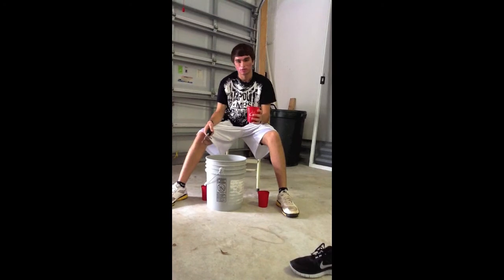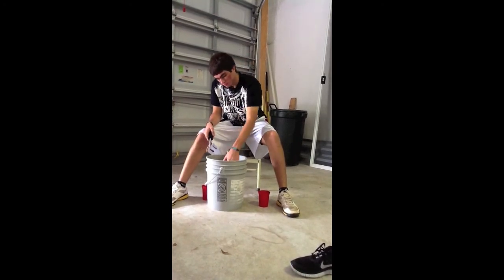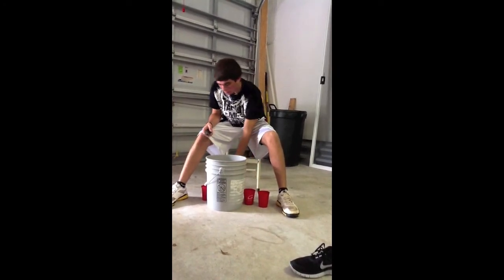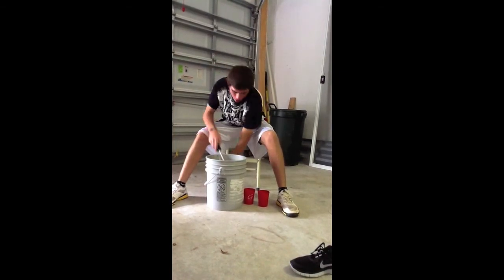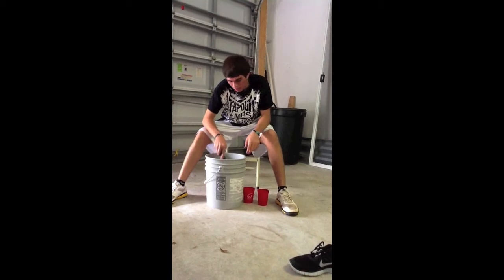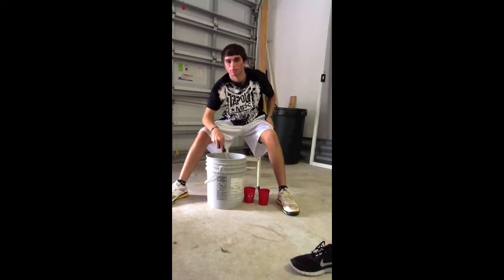Next, I'm going to put some sand in it. After that, comes the water. And then you mix it nice and good and it comes out as concrete. Thank you.